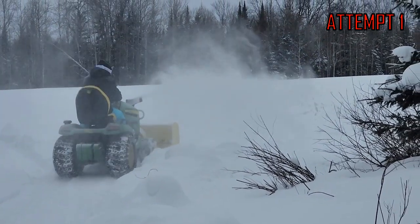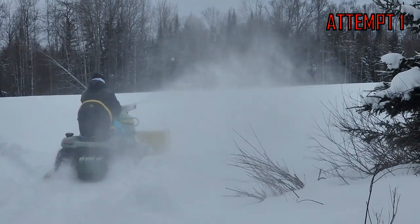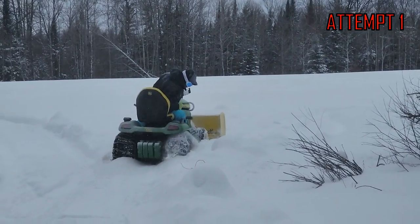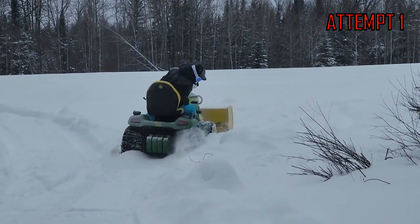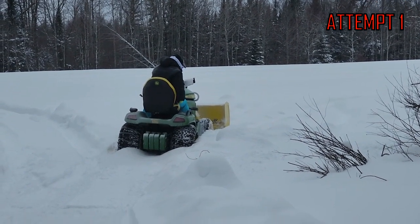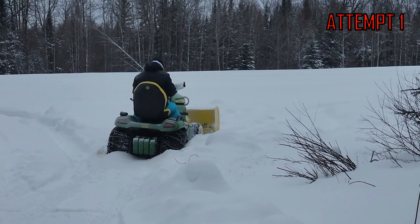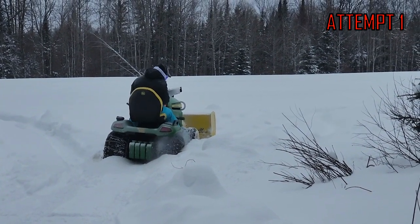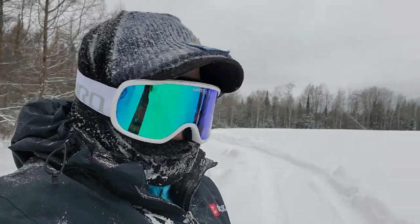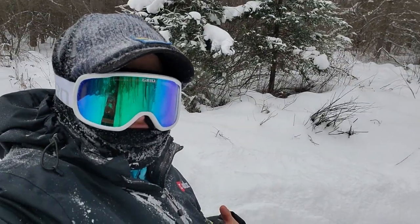Five seconds in, and she's stuck. Bring in the reinforcements. Oh, that's me. Well, that took about two seconds. Literally six feet to get stuck. Oh, jeez.